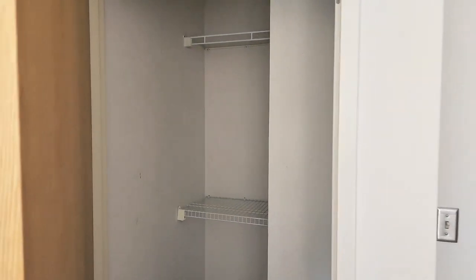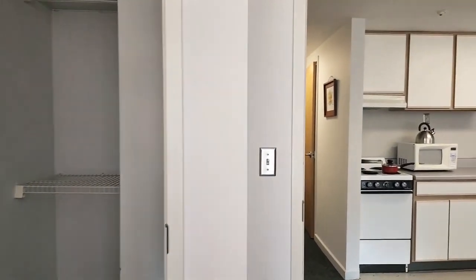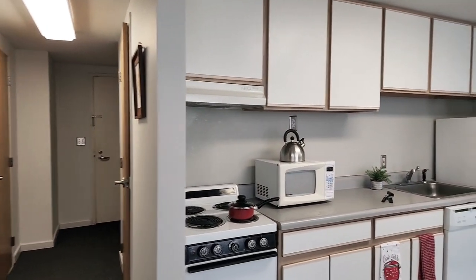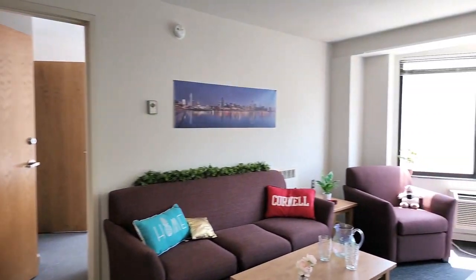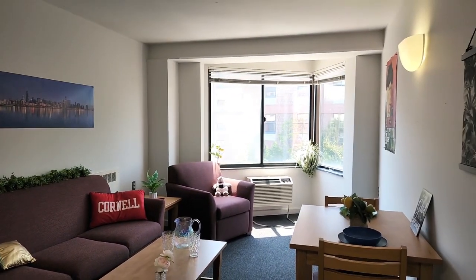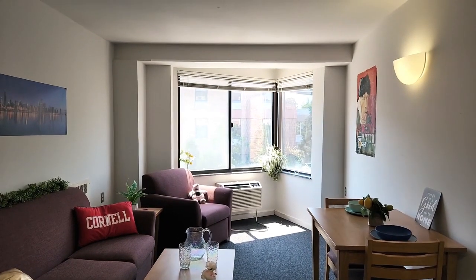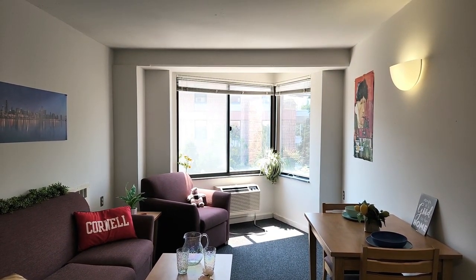There's a slightly different closet here in room two — you can look at the floor plans to see the differences. That's a look at the zero-zero style apartment on the south side of the building, available on floors two through six. This is a two-bedroom, one-bath apartment here at College Town Center, 151 Dryden Road, located just one block from campus.